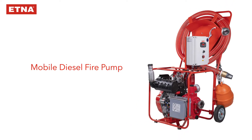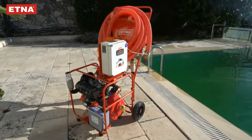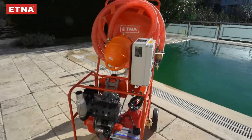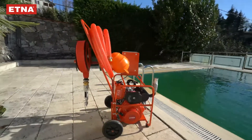Aetna Mobile Diesel Fire Pump. It consists of a horizontal, self-priming, single-stage centrifugal pump directly coupled to the diesel engine. Thanks to its easy installation and practical use, it provides the opportunity to intervene in mobile fires at the initial stage.